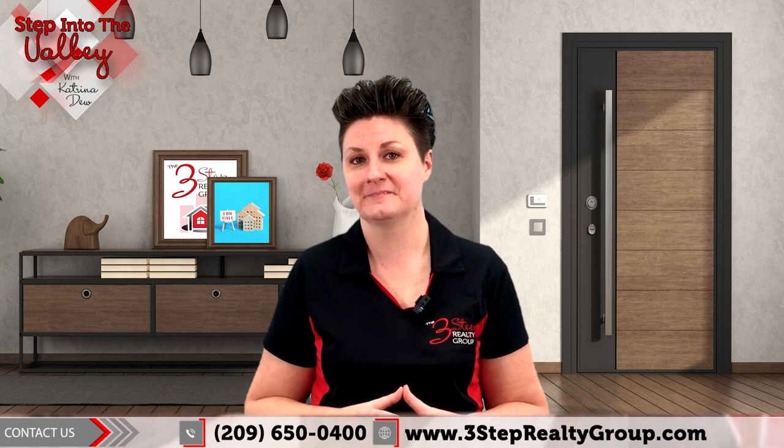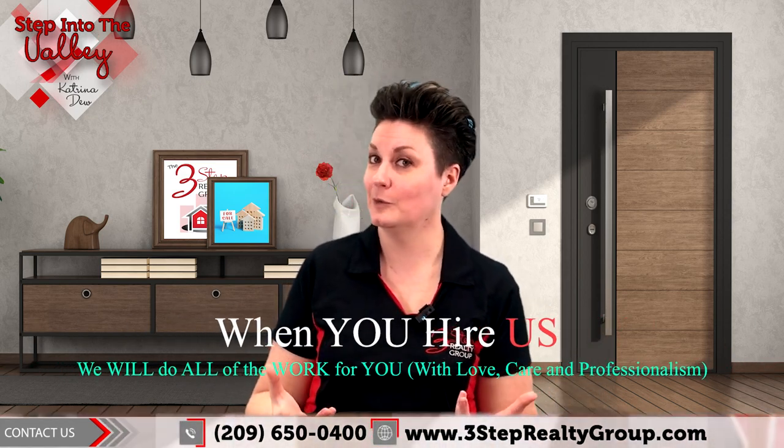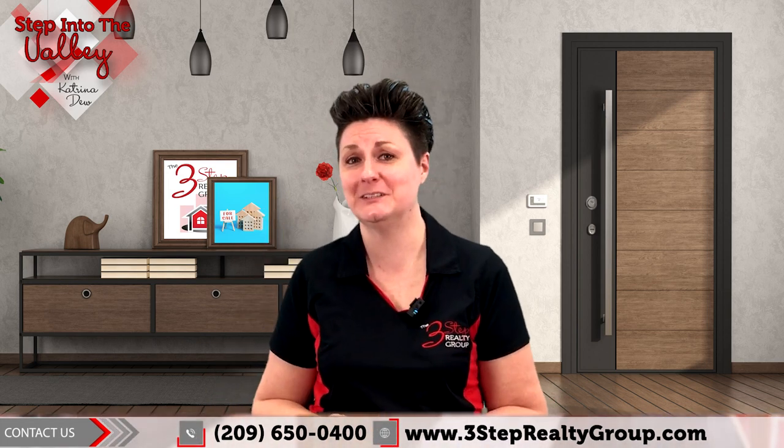Choosing the right offer involves a thorough assessment of factors beyond the price. Talk with your Realtor for guidance during this decision-making process. Thank you so much for watching. If you're thinking about making a move, selling your home, and you want help reviewing those offers, give us a call — we would be honored to be there for you. If you're thinking about buying, give us a call because we've got strategies for you too.